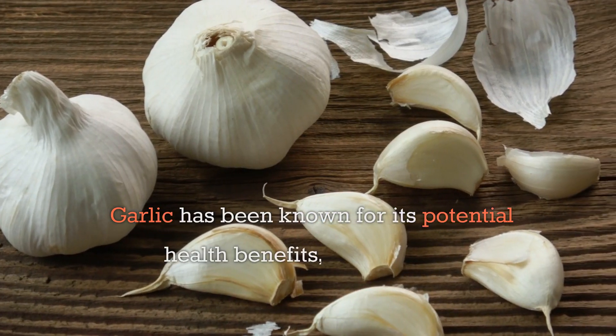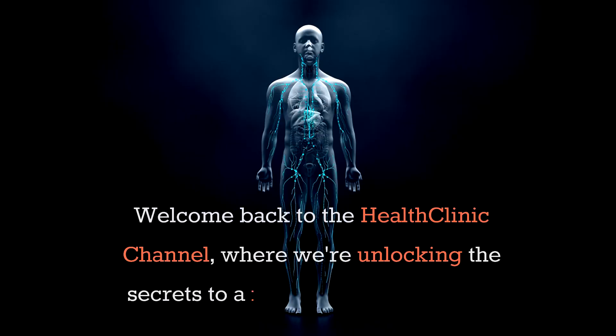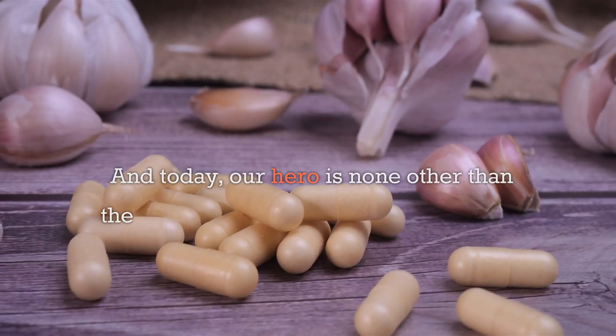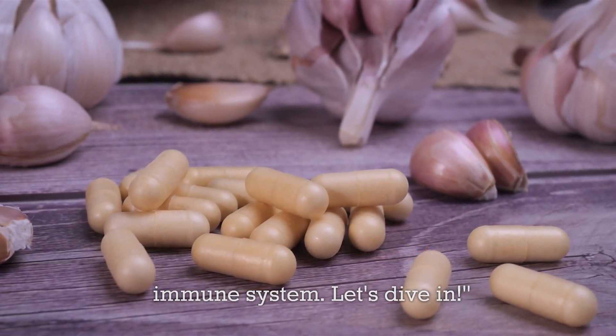Garlic has been known for its potential health benefits, including its immune-boosting properties. Welcome back to the Health Clinic channel, where we're unlocking the secrets to a robust immune system. Today, our hero is none other than the humble garlic. Get ready to discover 7 ways garlic naturally boosts your immune system. Let's dive in.